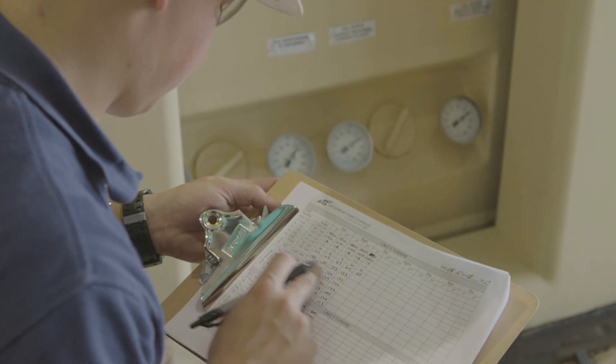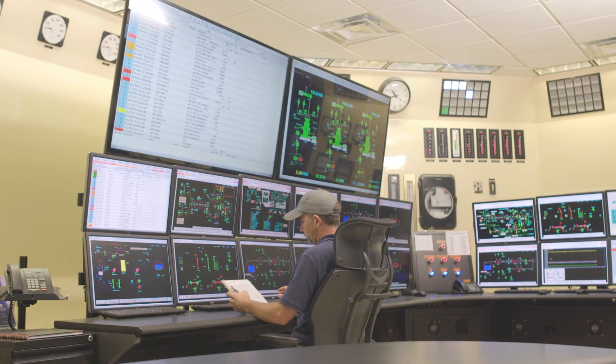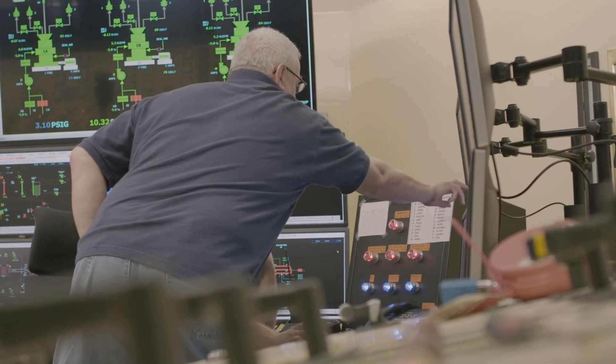Still, some utilities are refusing to allow remote access, fearing cyber and compliance risks. Traditional remote access uses centralized certificate and key stores, making them vulnerable to exfiltration should a compromise occur.